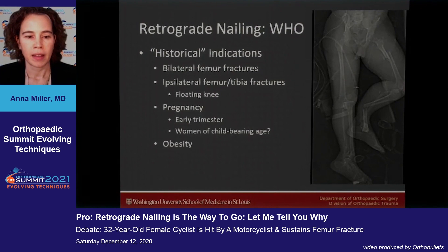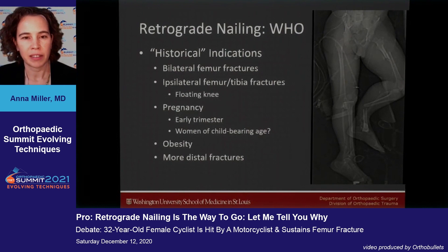Obesity is another indication, where imaging and positioning may be more challenging and you may get a lot more radiation when trying to image, especially in the proximal area. You also may want to consider retrograde nailing for more distal fractures.